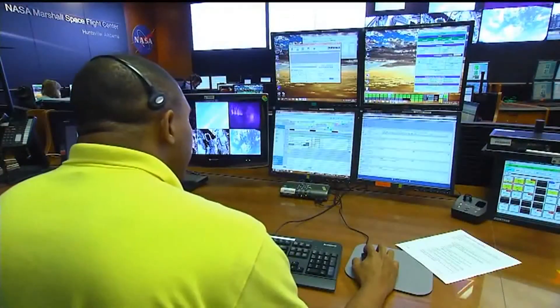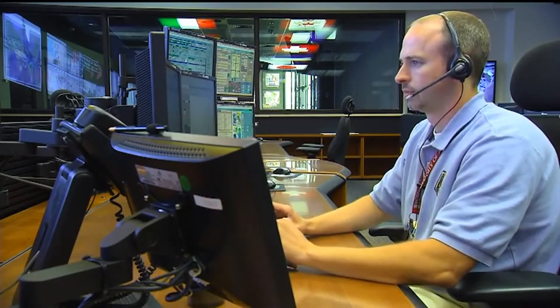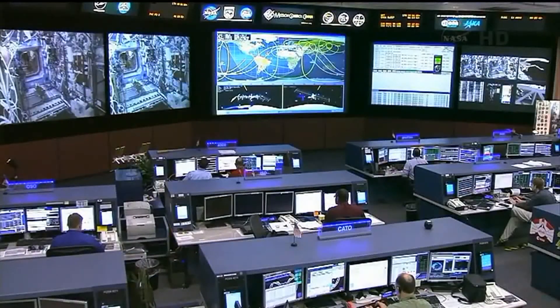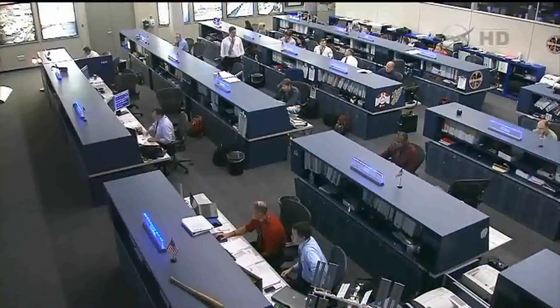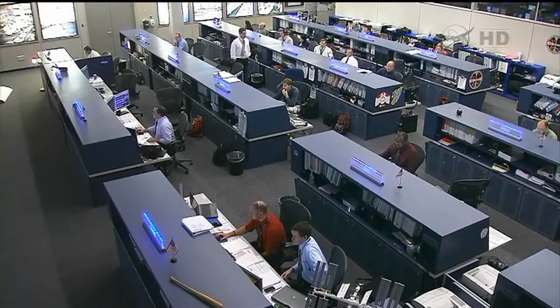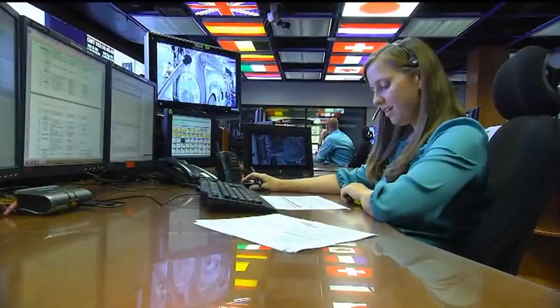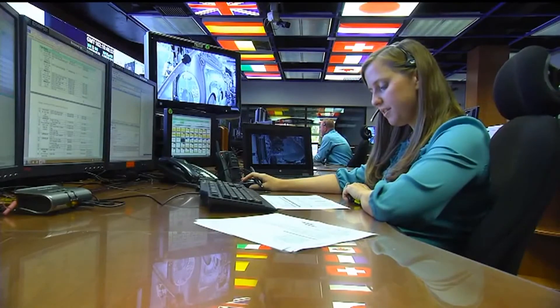How does this room fit into the whole space station program? All of the research management is done here, and all the USOS control of the facilities and the management of all US-performed research is managed out of this facility. With the conclusion of the last shuttle flight, we transitioned from assembly operations to payload operations, and the focus switched to here in Huntsville. Houston's focus really is to operate the systems as efficiently as possible to provide the most time and capability to the research community so they can get as much done on ISS.